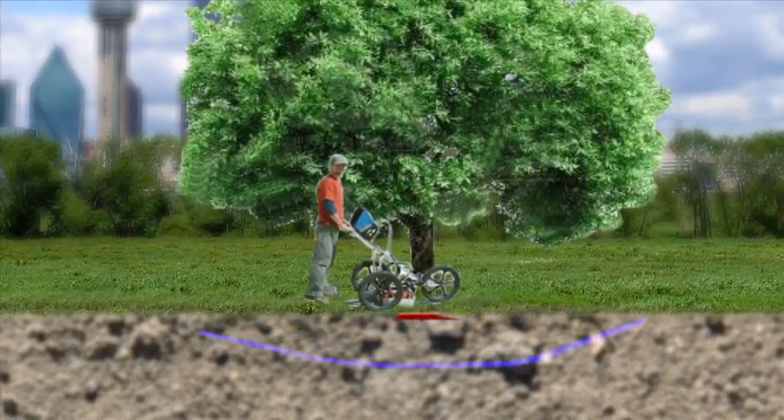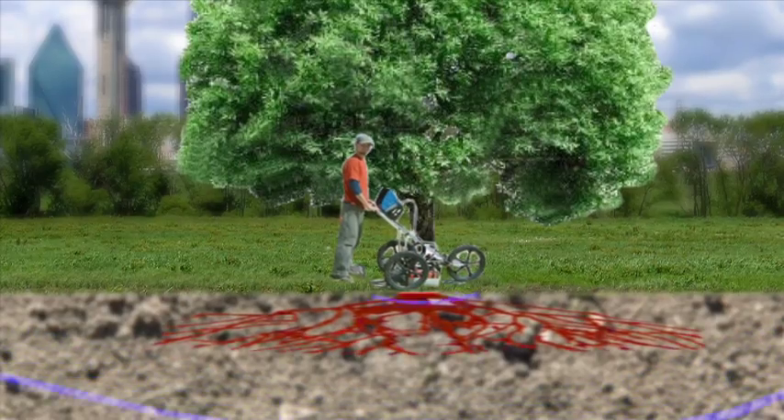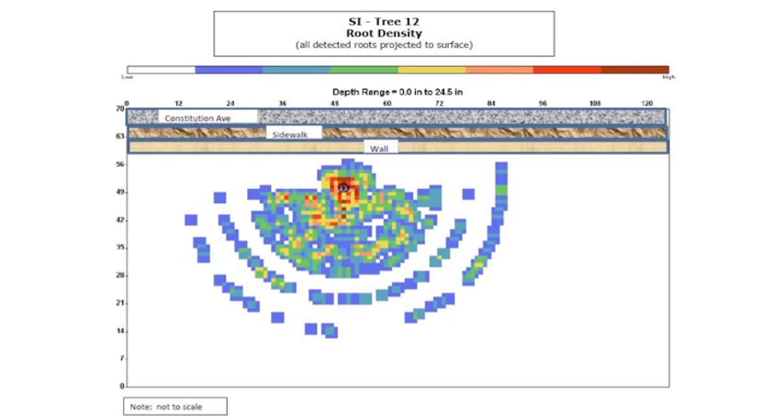As he pushes the device forward, it fires off a radar pulse every two tenths of an inch that the antenna moves — that's 60 pulses per foot. The radar bounces off the roots and sends the data to a computer that puts together a virtual map of the tree's root system. This is what the actual results of tree number 12 look like.